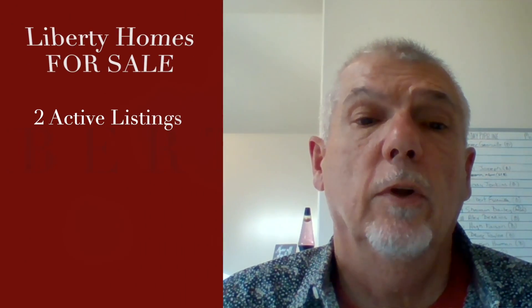Hey, it's Dana with the Worth Realty team here to tell you about what's going on in my favorite subdivision — Liberty. We've got a lot of great subdivisions, but my wife and I have chosen to live in Liberty and we love it here, so I want to give you some info on that.